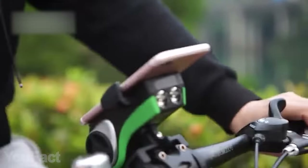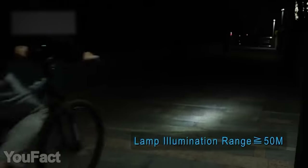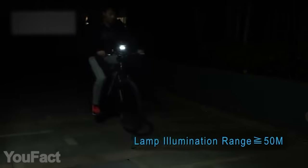Thanks to the waterproof and dustproof materials the device is made of, bad weather is not an issue. And those powerful flashlights will illuminate your way if you like riding at night — what a great device to take on a ride.